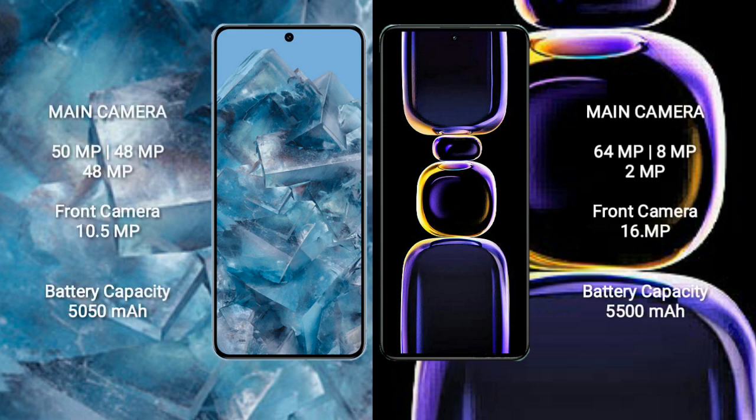Google Pixel 8 Pro features a triple rear camera setup and a 10.5MP front camera. Redmi K60 also features a triple rear camera setup with a 64MP main sensor, 2MP, and 8MP additional cameras, plus a 16MP front camera.